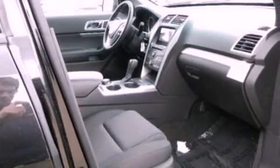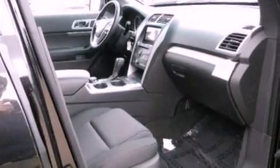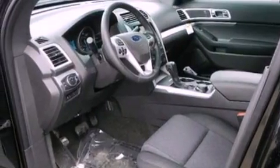Additional features include dusk-sensing headlights, front and rear reading lights, and a power rear liftgate that can open and close at the push of a button.